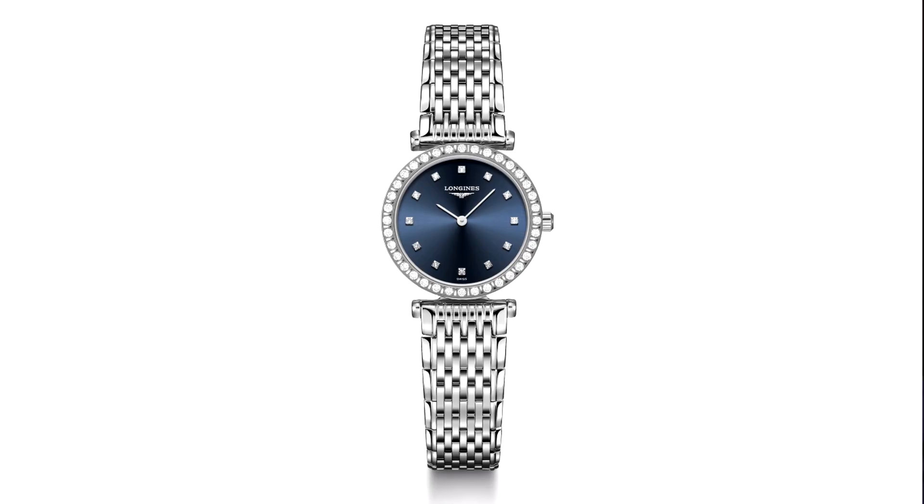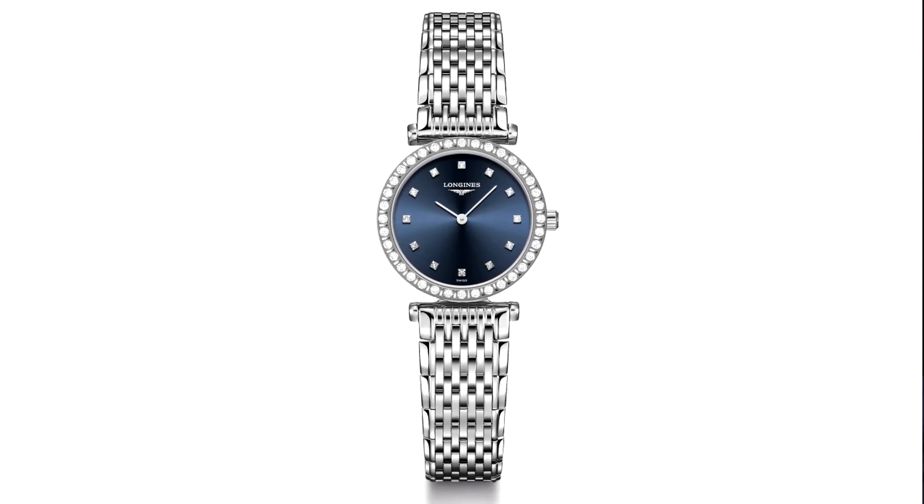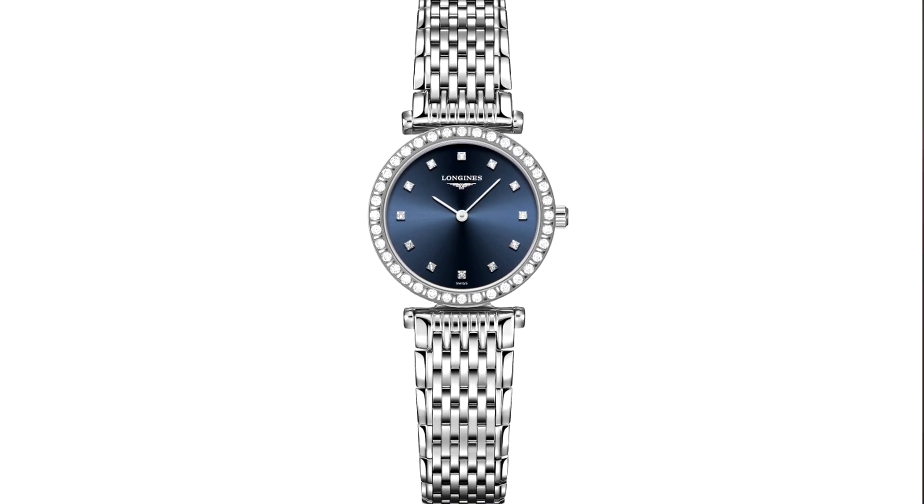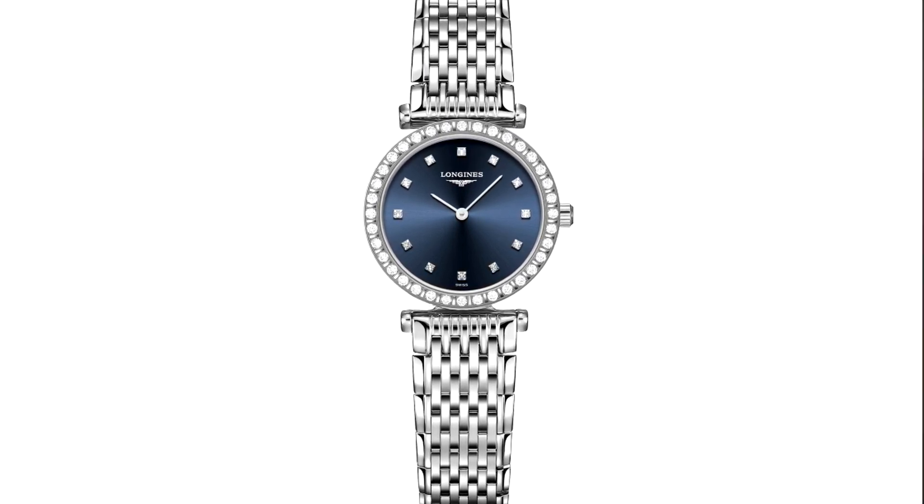If you want to bring a bit more life to it and brighten it up, you can have a diamond dot dial and that's £810. It's tremendous value for money. We find in the UK that the combination of steel and diamonds has really great appeal to the women's market, and Longines do it really, really well.